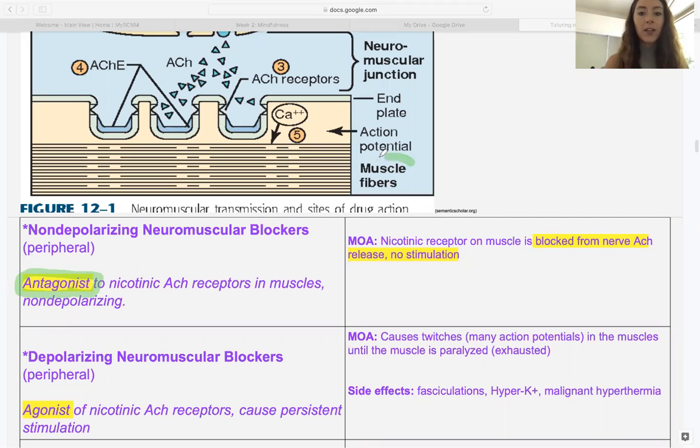Here's the muscle fiber in this image — it's from Semantic Scholar, a great free resource. Because non-depolarizing neuromuscular blockers are antagonists, they actually block these receptors. And because these receptors are blocked, no acetylcholine is going to reach the muscle and less spasm is going to happen.